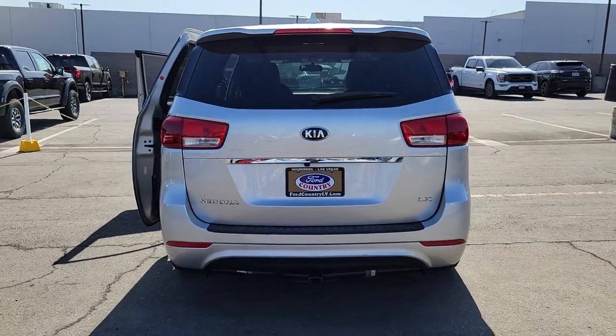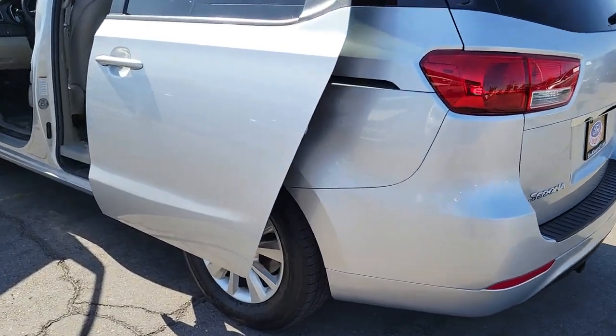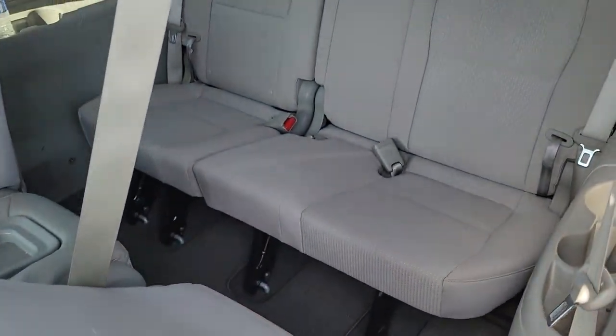Keyless entry, steering wheel audio controls, aluminum wheels, third row seat, rear AC, alarm, power driver seat, electronic stability control, rear spoiler, traction control.